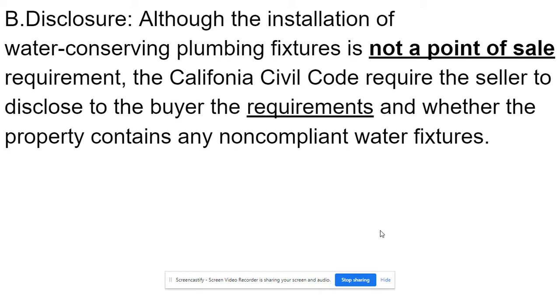Disclosure: although the installation of water conserving plumbing fixtures is not a point-of-sale requirement, the California Civil Code requires the seller to disclose to the buyer the requirements and whether the property contains any non-compliant water fixtures.